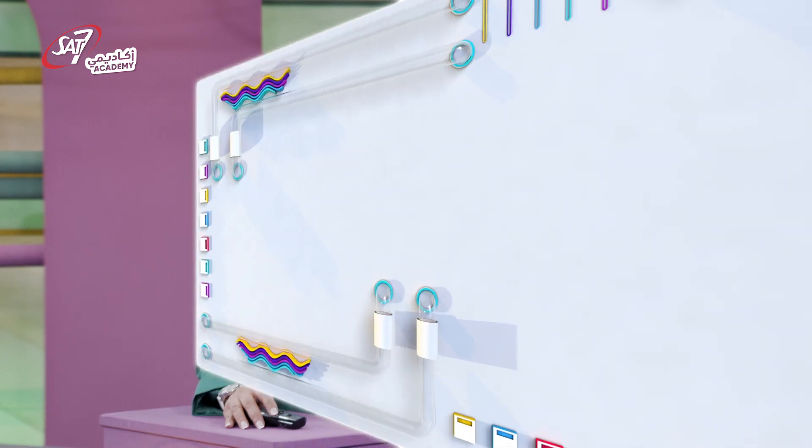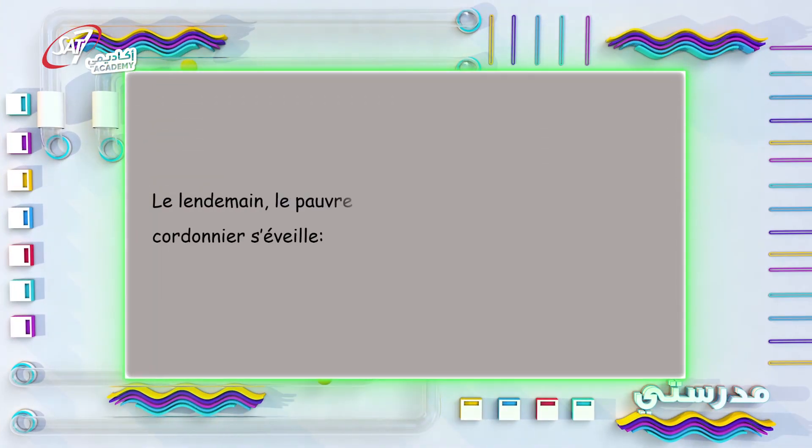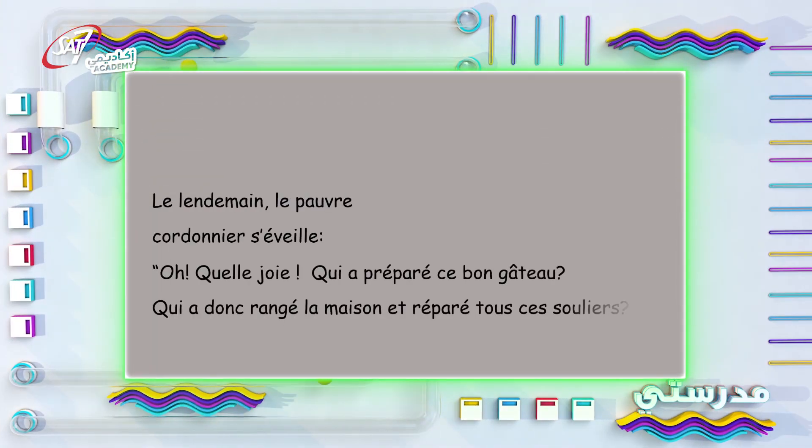Que va-t-il se passer à la fin de l'histoire ? Voyons ensemble. Le lendemain, le pauvre cordonnier s'éveille. « Oh, quelle joie ! Qui a préparé ce bon gâteau ? Qui a donc rangé la maison et réparé tous ses souliers ? » « Tac, tac, tic, tac, » répond la vieille horloge.